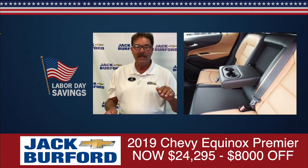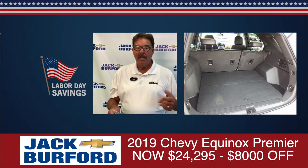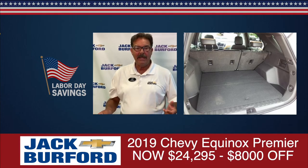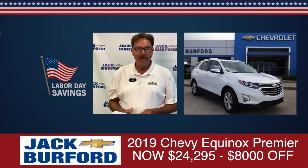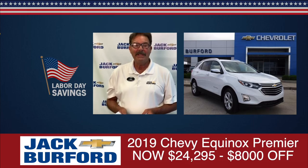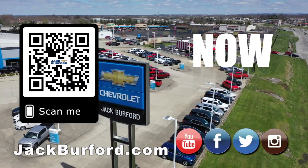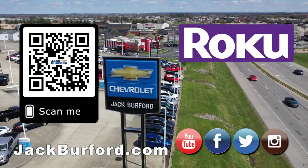Folks, these are some great deals here on some Chevrolet Equinoxes. We're right here at 819 on the Eastern Bypass — Jack Burford Chevrolet, a family-owned and operated business for over 55 years right here in Richmond, Kentucky. Folks, please come see us. We'll treat you like family. And of course, shop 24-7, 365 at jackburford.com.